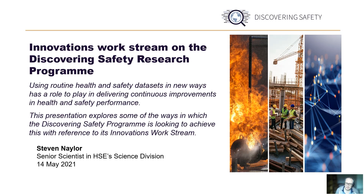Hello, my name is Stephen Naylor, and I'm a scientist based in HSE's science division and a project lead on the Lloyd's Register Foundation-funded Discovering Safety Program.